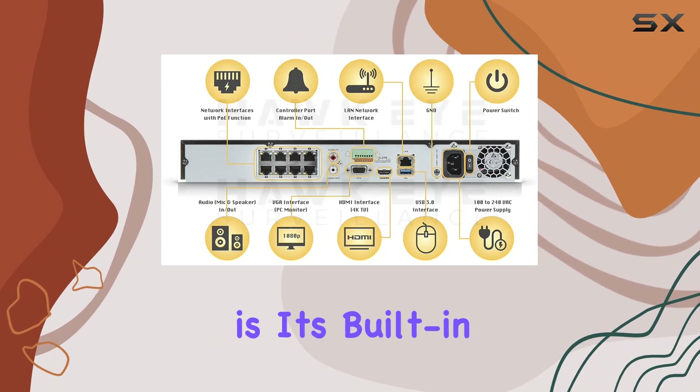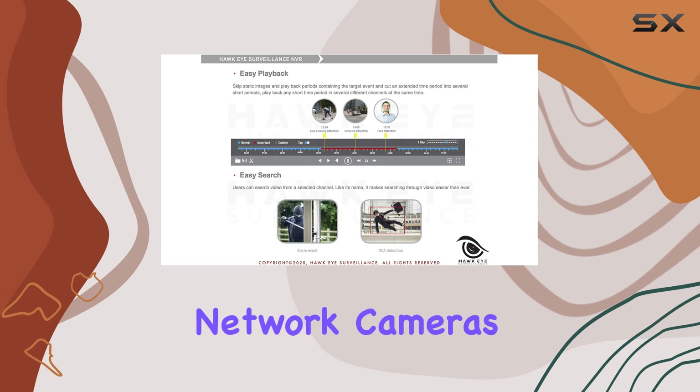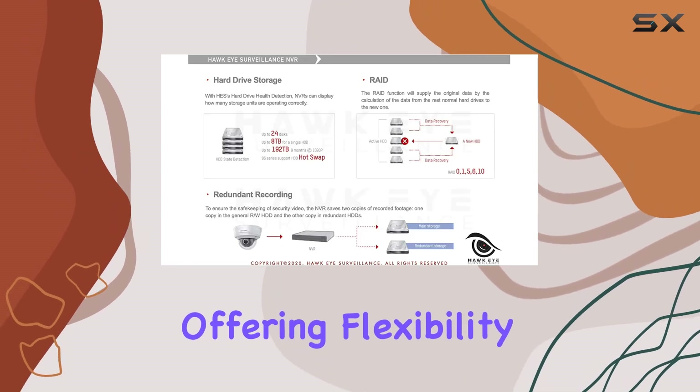One of the standout features is its built-in PoE ports, which not only simplify installation but also support third-party network cameras, offering flexibility in camera choice.